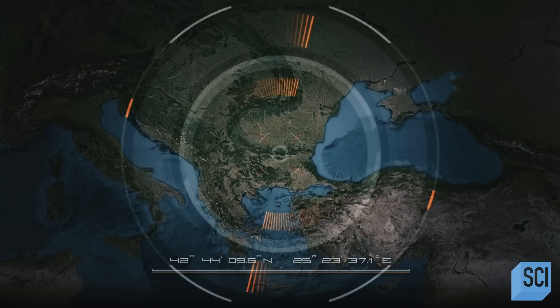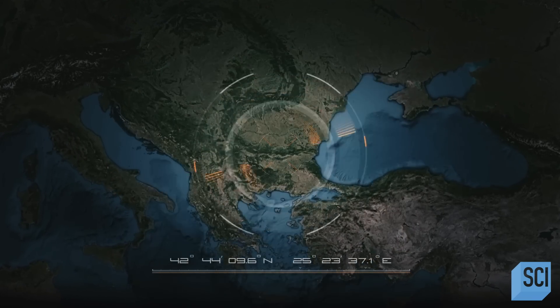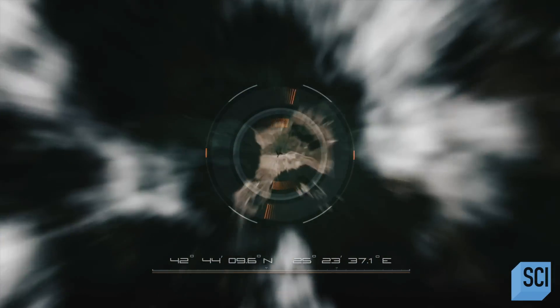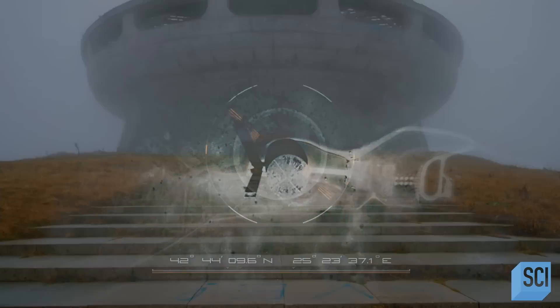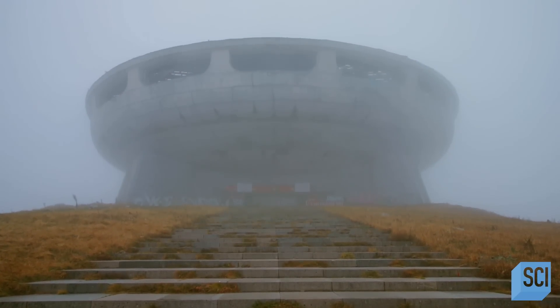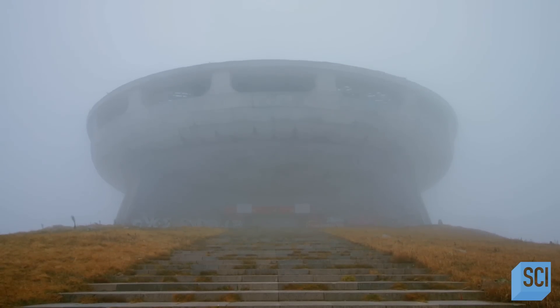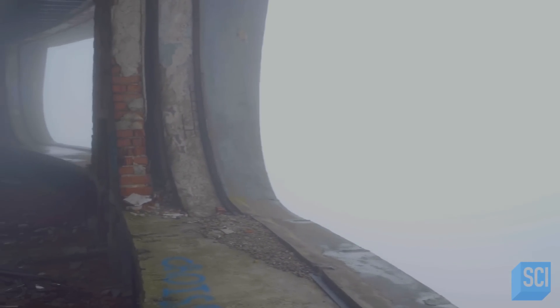High up in the central Balkan mountains of Bulgaria is a structure that is literally out of this world. Through the cold, swirling mist, a strange curved concrete surface emerges, punctuated by oblong openings. An amazing structure that is a little bit mysterious, I think I'd say. It reminds me of something out of a 1970s sci-fi film.